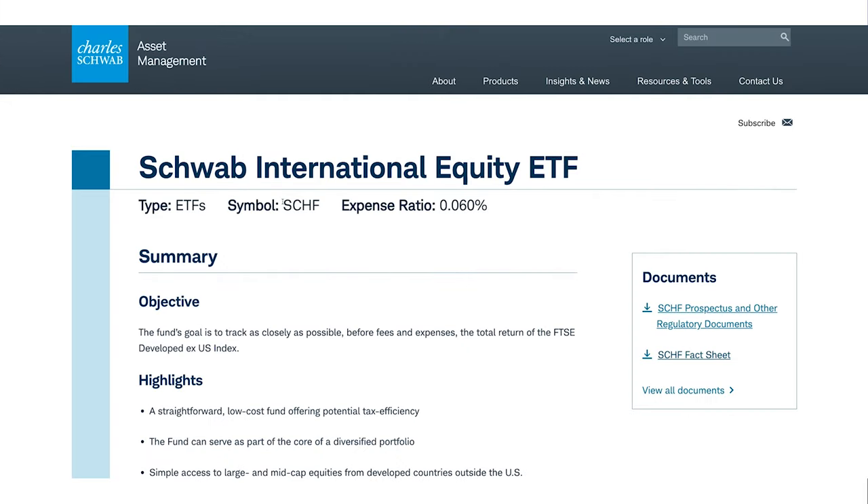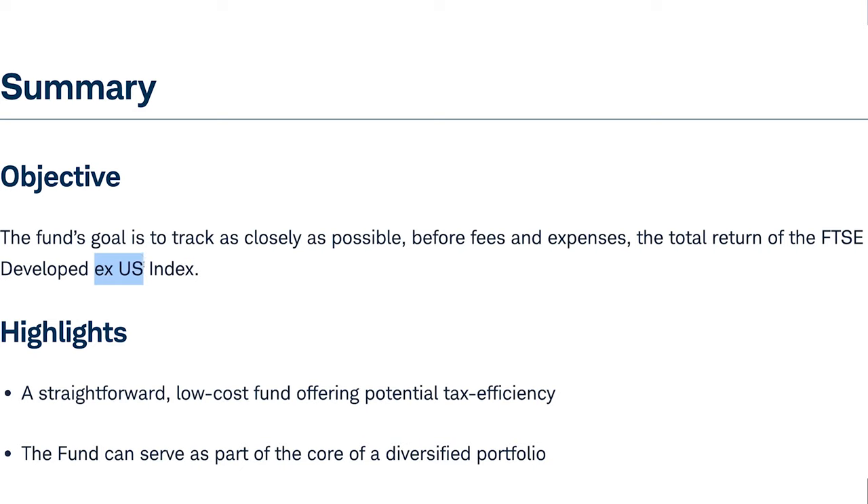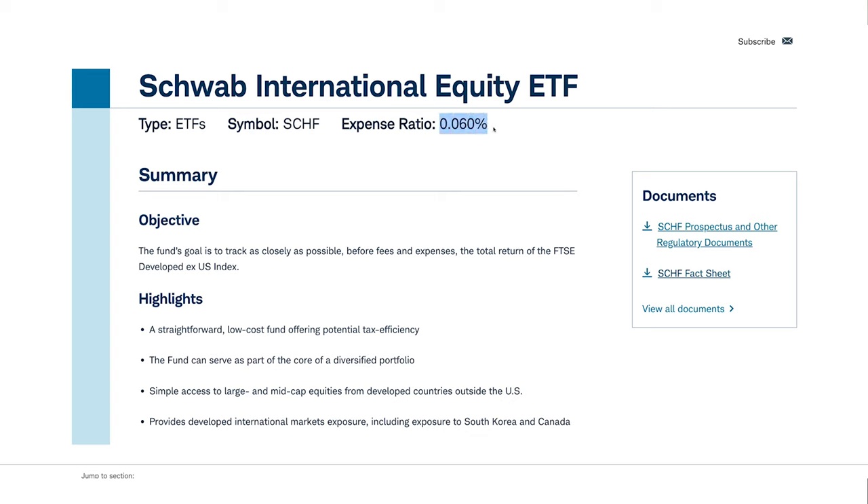That brings us to ETF number 2: the Schwab International Equity ETF, ticker symbol SCHF. That one invests not just in one country, but 25 developed countries — importantly, excluding the US. So this ETF is a great addition to any US ETF you already have because you get zero overlaps. The SCHF has an expense ratio of 0.06%, only slightly higher than the first ETF, which makes sense because it invests in less efficient capital markets like Poland and Portugal. Considering how globally it invests, it still has a very competitive expense ratio.